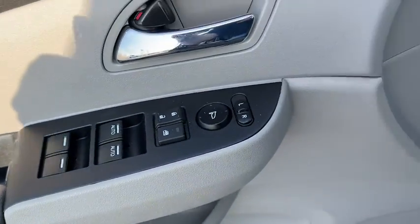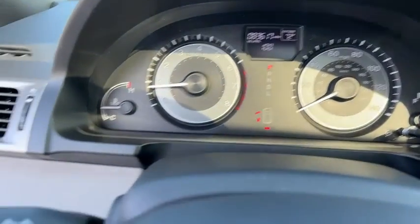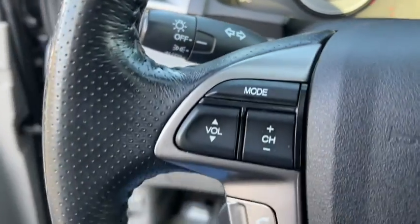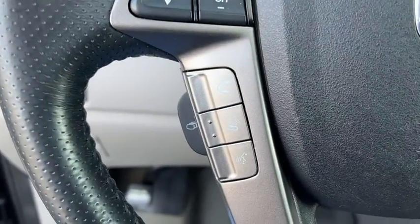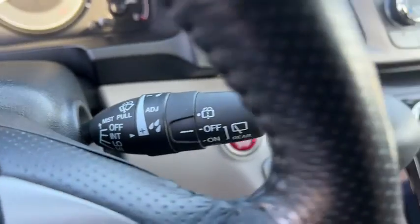Inside you'll find a backup camera, rear air conditioning, satellite radio, auxiliary audio input, steering wheel audio controls, security system, auto dimming rear view mirror, and lane departure warning.